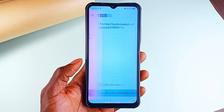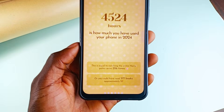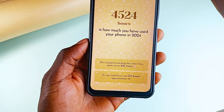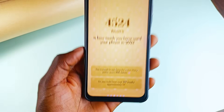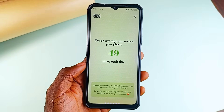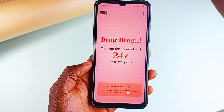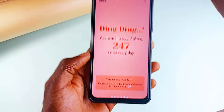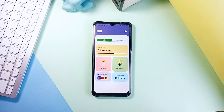But it doesn't just throw stats at you — it makes it fun. Imagine seeing how many books you could have read or movies you could have watched instead of scrolling endlessly. Here it says the total hours I spent using my phone last year is equal to watching the entire Harry Potter series 226 times. And aside the statistics, the interface of this application makes the experience even much better. Check out TimeWise — super impressive application.